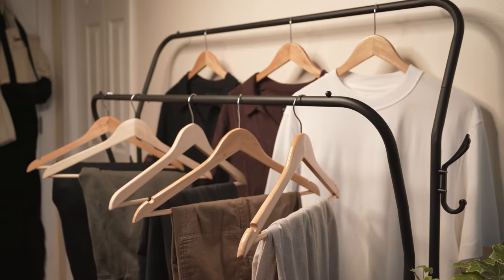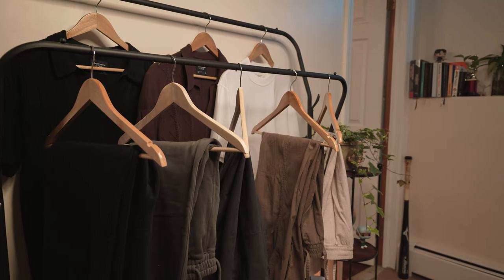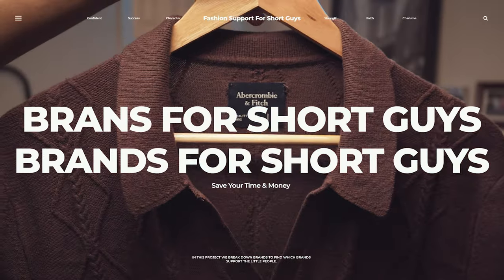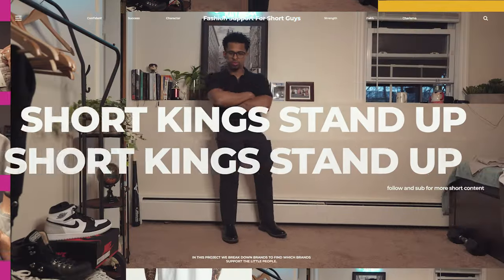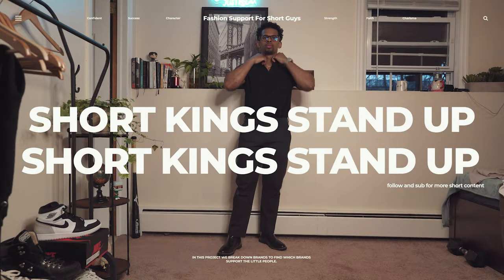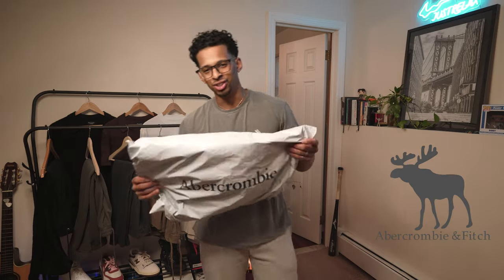Coming in at a whopping 5'6", I know how difficult it is to find brands that are short guy friendly. That's why in this series, we're going to be taking a look at brands that could possibly be for the short kings. And today on the chopping block, we got none other than Abercrombie & Fitch.